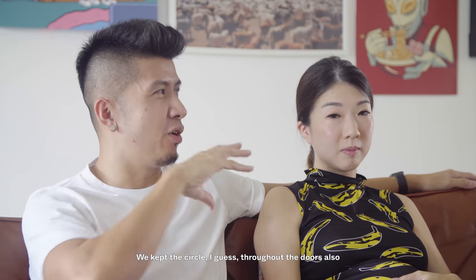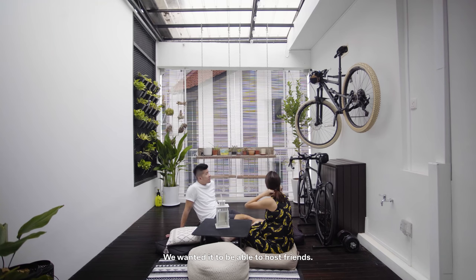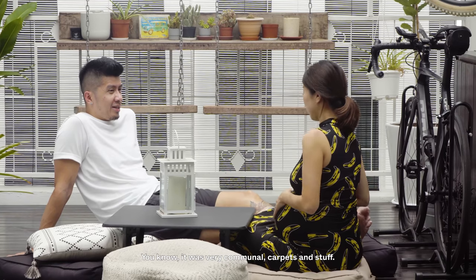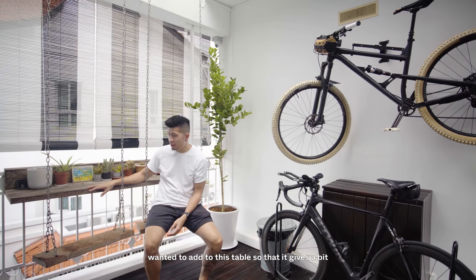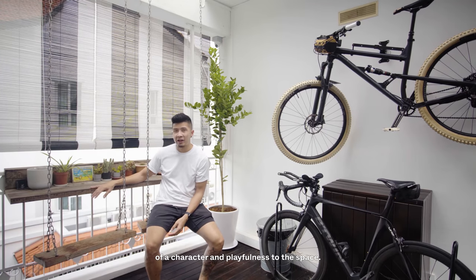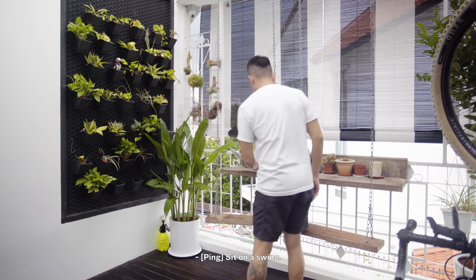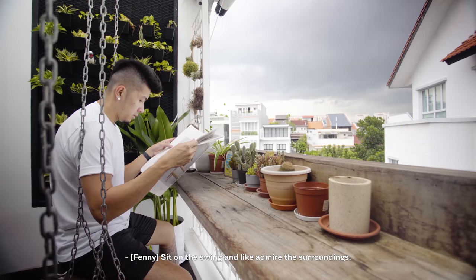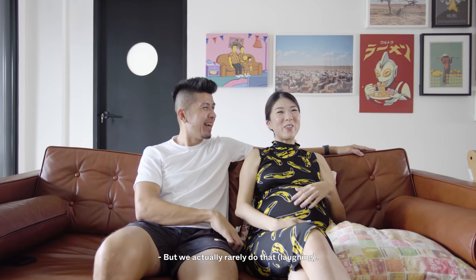We kept the circle motif throughout the doors as well, just to create some continuity. The balcony space connected to our bedroom — we wanted it to be able to host friends. It's very communal with carpets and stuff. My wife and I wanted to add a table to give a bit of character and playfulness to the space. The idea was to have coffee in the morning and sit on a swing admiring the surroundings — but we actually rarely do that.